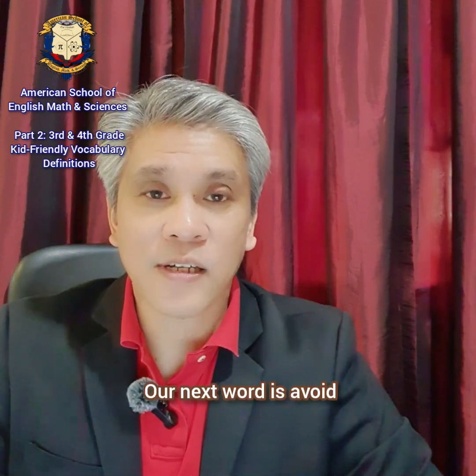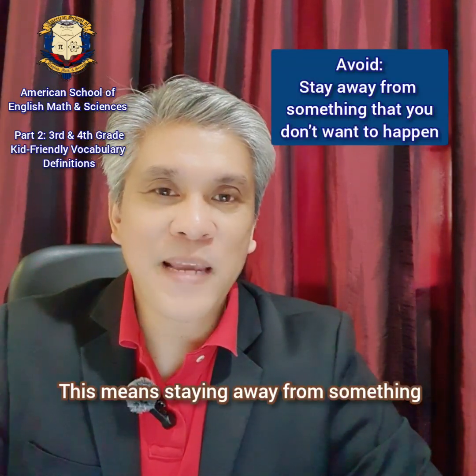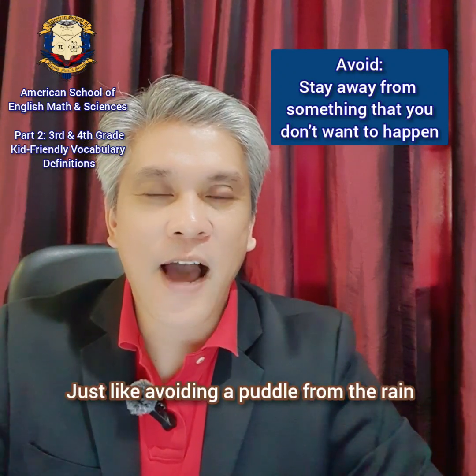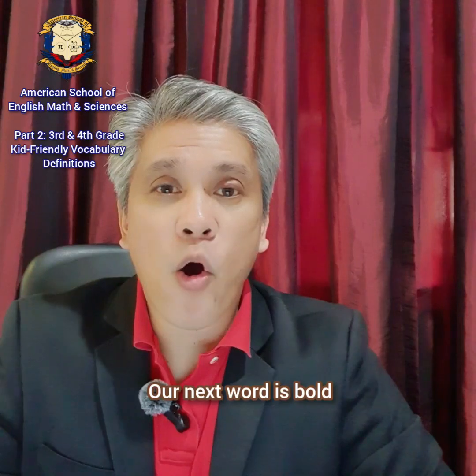Our next word is avoid. Avoid. This means staying away from something that you don't want to happen. Just like avoiding a puddle from the rain.